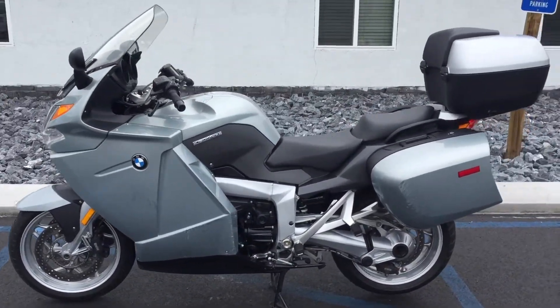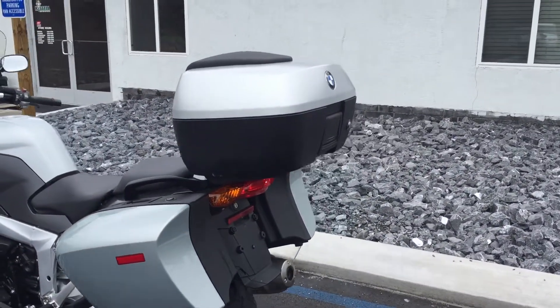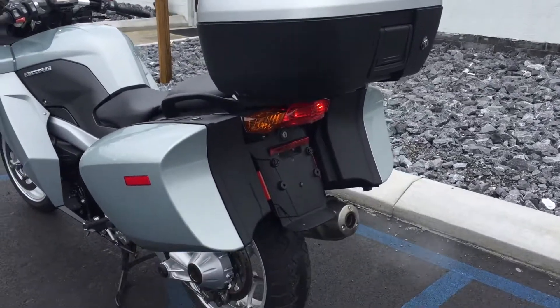Just over 14,000 miles, routinely serviced, bike runs great. 49-liter top case, good tires front and rear.